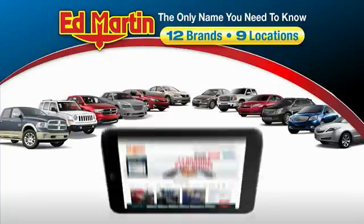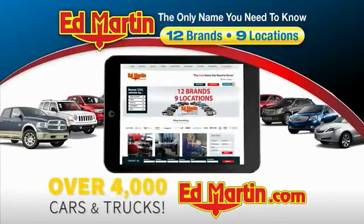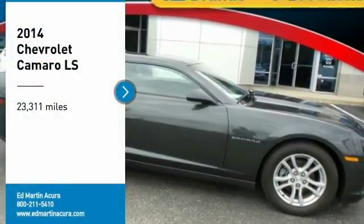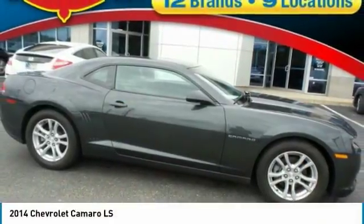Thank you for clicking our video. You can also shop over 4,000 more cars and trucks online at edmartin.com. Stop by and take a look at the 2014 Camaro.